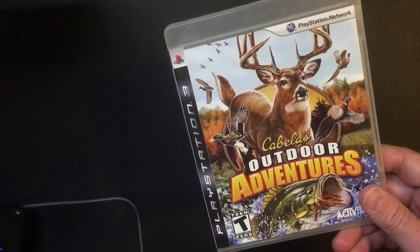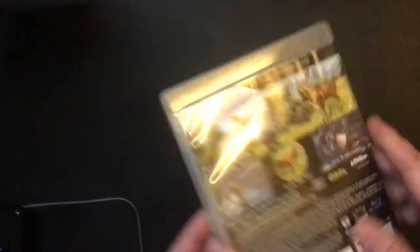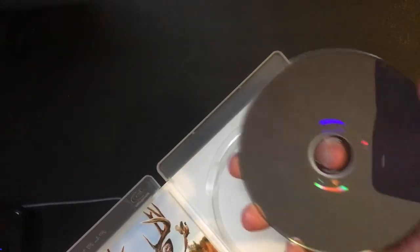Hey, welcome back — Triple R here. Here are some quick pickups I found at 2nd Avenue, which is a thrift store in my area. If you have one, it's usually worth checking out. Things are a little slimmer than before, but before times they had a lot of good stuff. Recently I found these games for PS3 and Xbox 360.